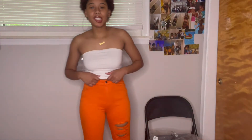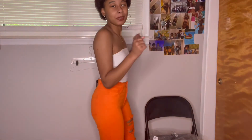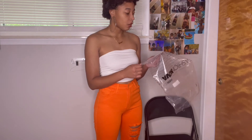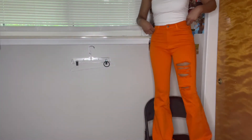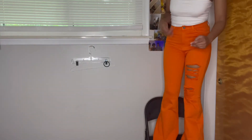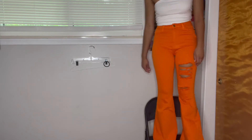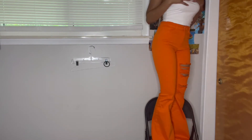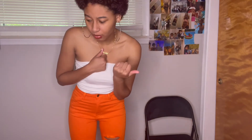These are the next pair and I like them — they give what they're supposed to give. These are the 'Brighten Up Your Day Super Stretch Flare Jeans.' I was scared because sometimes Fashion Nova jeans run long, and these are a little bit long, but they aren't extremely long where you can't walk. They're really cute! These made me feel better after that rainbow one — what was that?